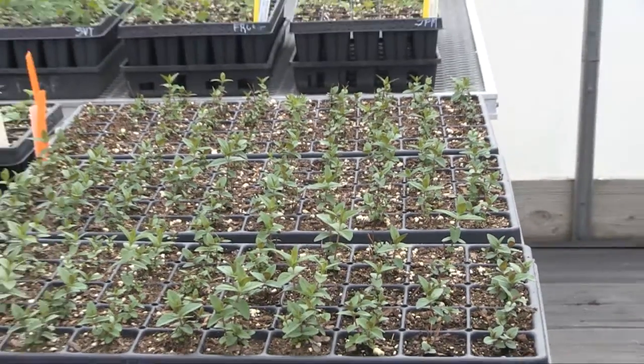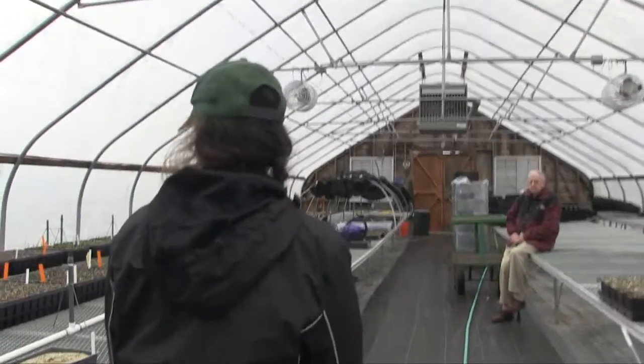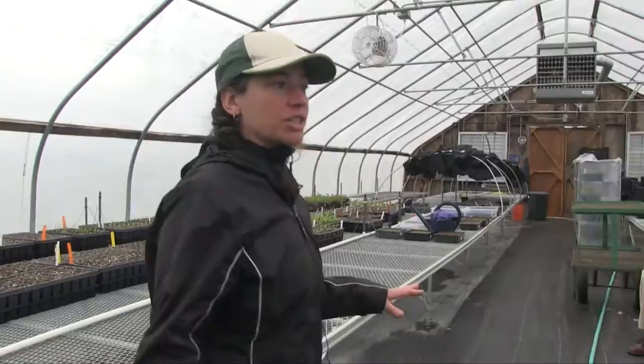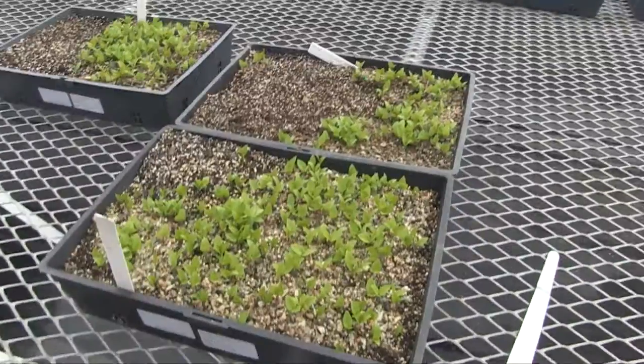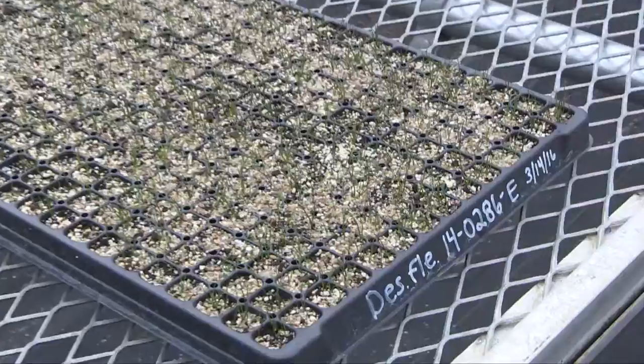We also supply Garden in the Woods, our horticulture department, with plugs — they're in the middle of redoing the whole garden, so we're growing a lot of native plants for them. We collect seeds from wild populations, get permission from the landowners, and they're all common plants, so we don't touch any of the rare species.